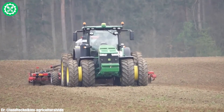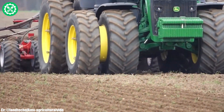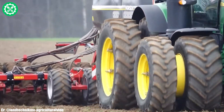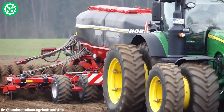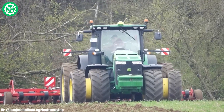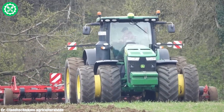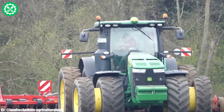The 8400 boasts a spacious and technologically advanced cab, providing operators with a comfortable and ergonomic workspace. Equipped with cutting-edge precision farming capabilities, it enables farmers to optimize their field management for increased efficiency and productivity. The durability and reliability of the John Deere 8400 make it a trusted companion for farmers looking to maximize their performance in the field.